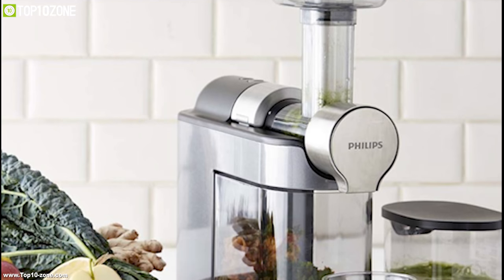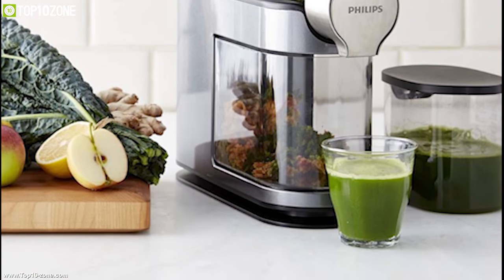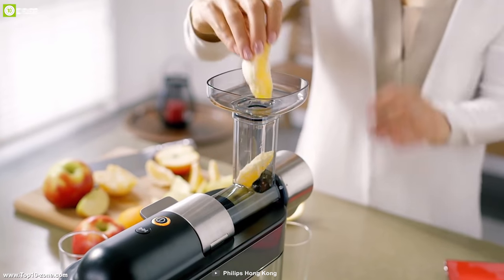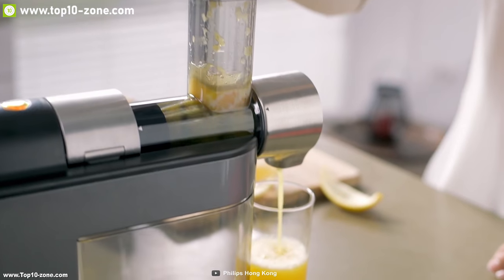From soft fruits and hard vegetables to leafy greens and nuts, you can juice all your favorites instantly and enjoy whenever you want. It has an innovative drip-stop spout which keeps your counter clean between glasses so that you can have a clean kitchen every time you blend.